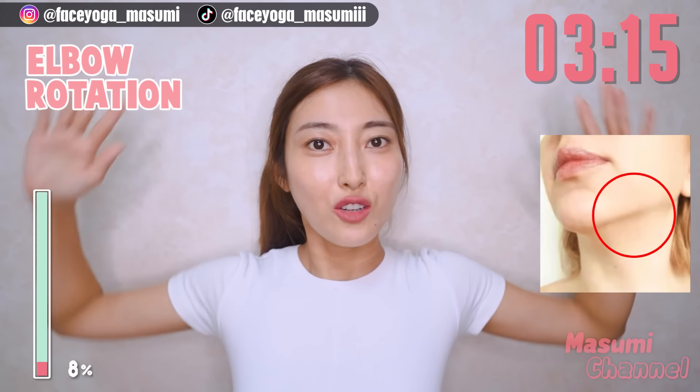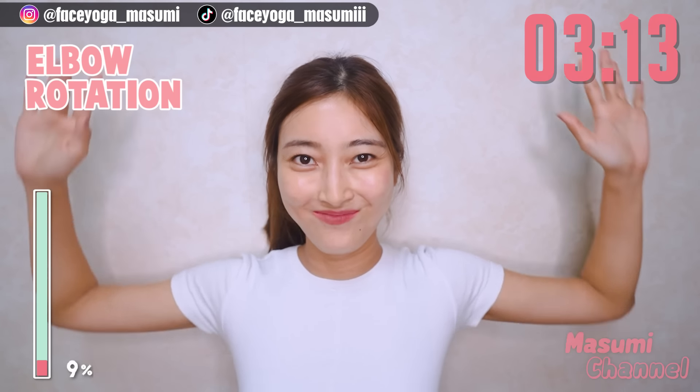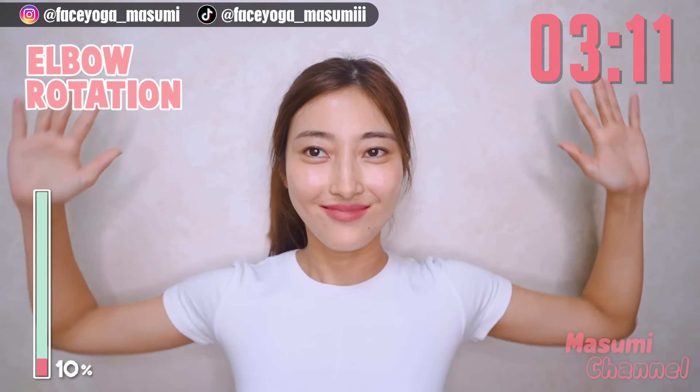Hello everyone! Let's try morning face exercise and massage to reduce morning puffiness. We don't have time, so are you guys ready? Let's go!